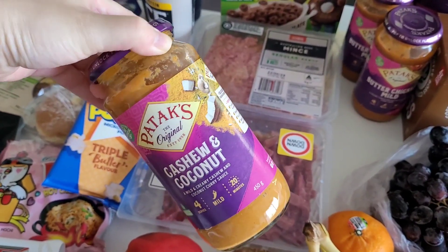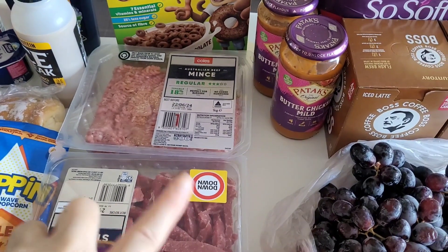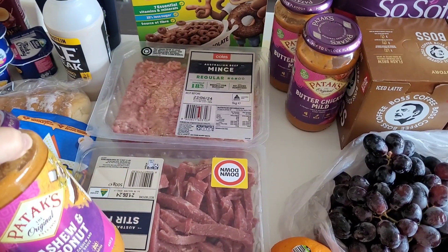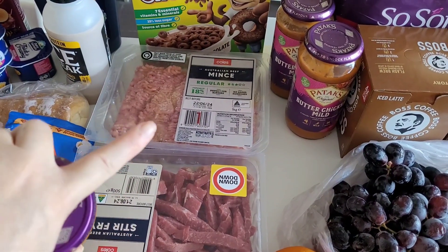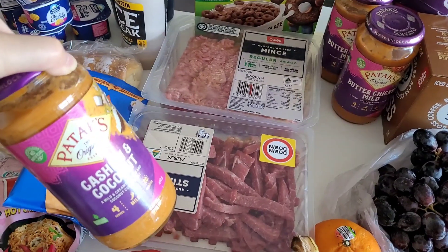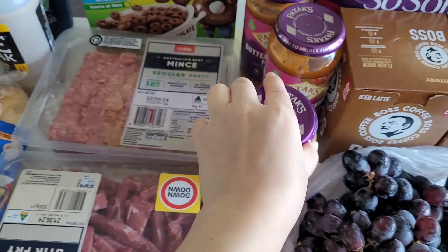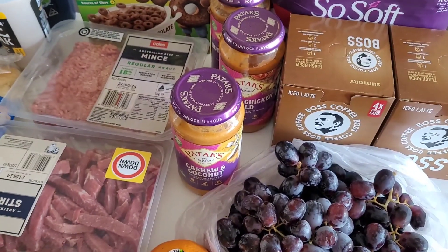I normally like this brand — I usually grab the butter chicken, as you can see in the background. This week it was on sale, about 50% off, so $2.75. I figured I'd grab one for next week's meal prep, an extra one for the stockpile, and then this new flavor to trial.